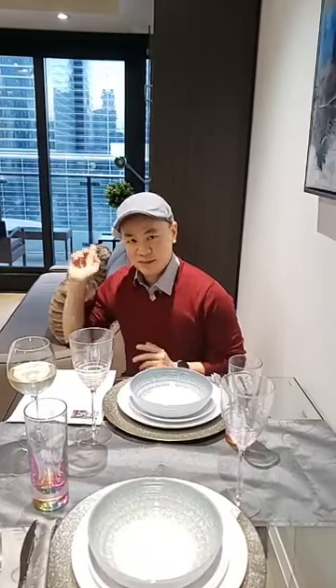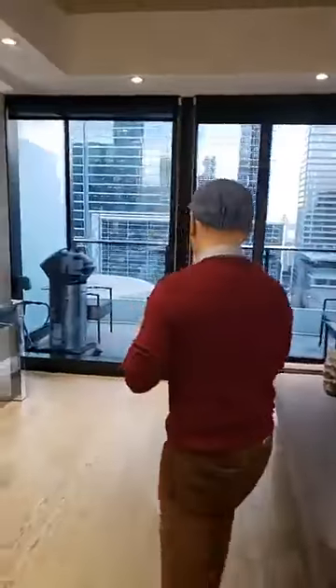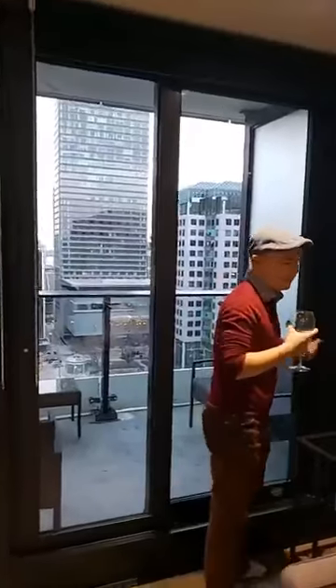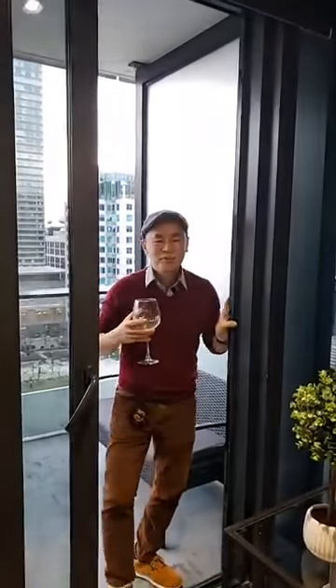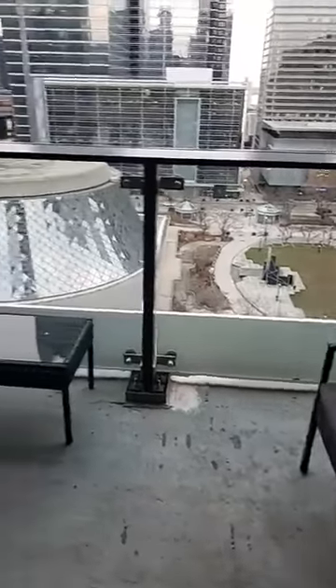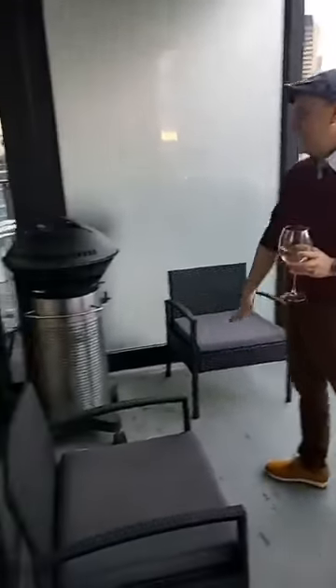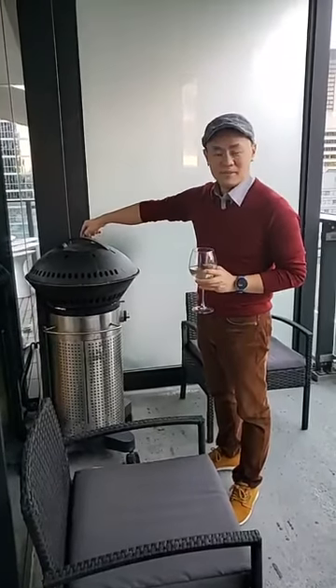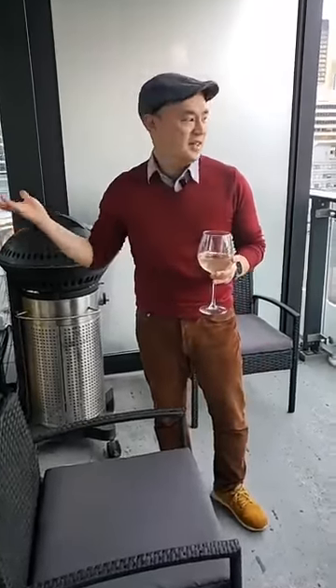Without further ado, I'm going to take you all to the balcony and begin our tour there. Cheers — I'm drinking white wine today. The first thing you notice about the balcony is how big this actual space is. You have enough room to actually entertain and do a dinner party here for like four people or so. And look at this — a gas barbecue included with the unit. That is very, very rare in a downtown condo. You can cook things all year round; you don't need to wait until summer.